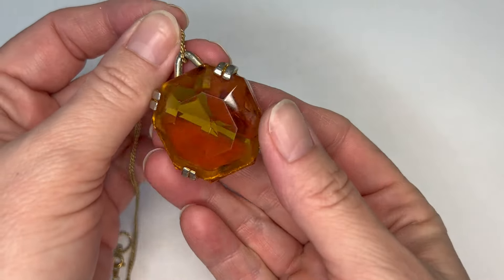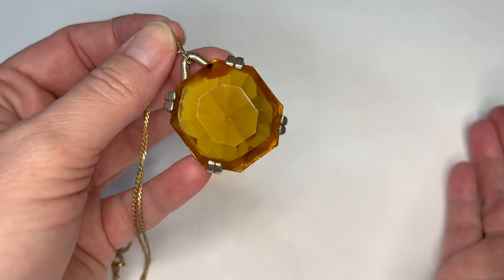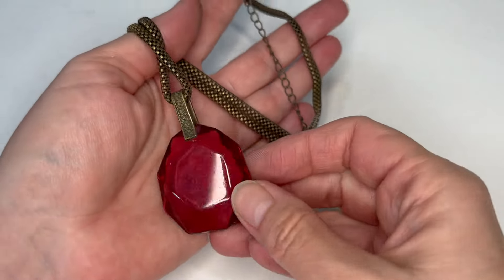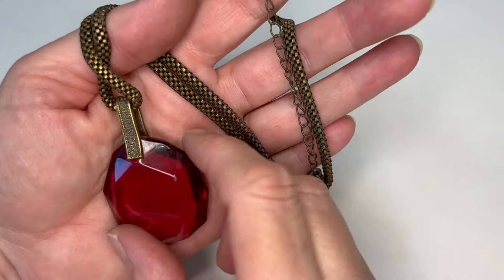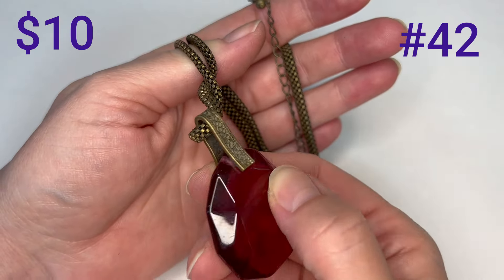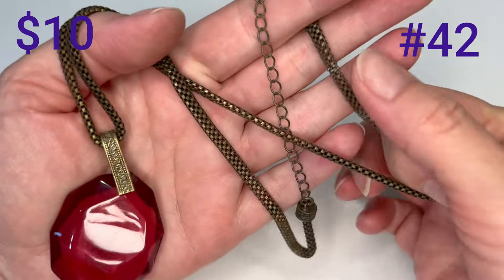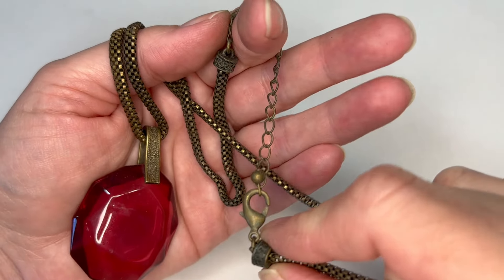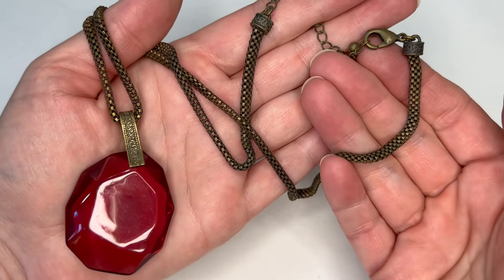And then we have this one — this is Lucite. I wish it was glass, but I can tell it's more of a plastic. I don't think it has any brand or marks on it. And then it has this interesting kind of snake style chain, but I don't see any brand or anything on it. Very, very pretty.